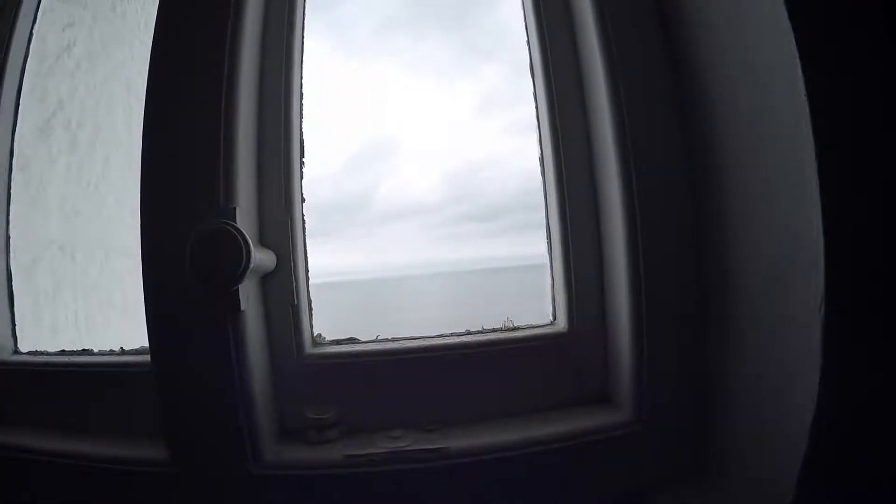Typical bleak day in Wales, so you can't really see a lot. You can just make out the coast there of England, of Somerset.